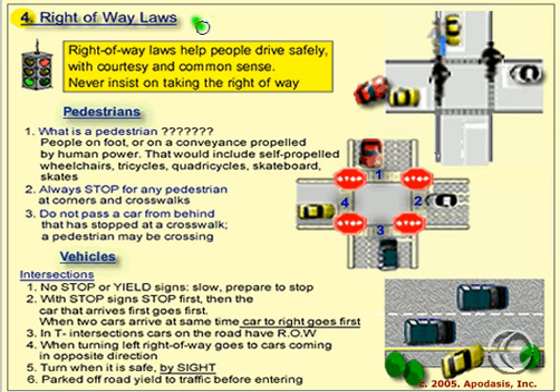This slide has to do with right-of-way laws. Right-of-way laws are laws that help people drive safely, courteously, and using common sense. The first rule is never insist on taking the right-of-way. Even if you're correct in the way you're driving, just don't insist on taking the right-of-way, and that'll help avoid accidents.